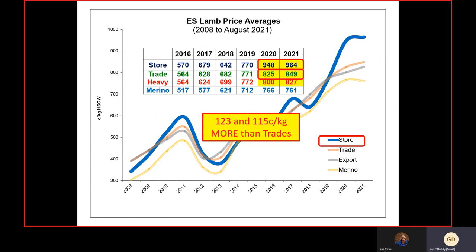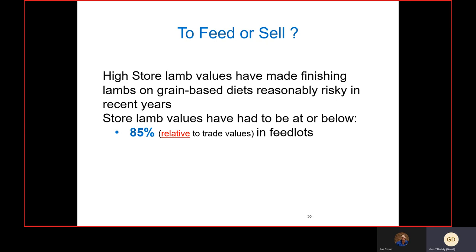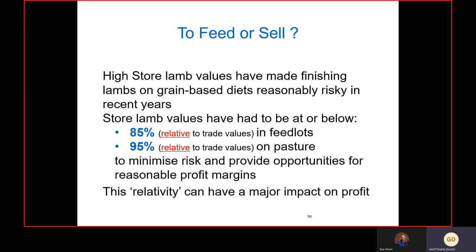It's been tough during the drought when grain prices go sky high to actually make a decent margin feedlotting, and these high store lamb values are the main impact on profit margin, making it pretty risky to feedlot. To my mind, store lamb values need to be at or below 85 percent relative to trade lambs if you're going to finish in a feedlot. If finishing on pasture, you've got a bit more margin — around 95 percent relativity gives you a reasonable chance of minimizing risk and providing reasonable profit.